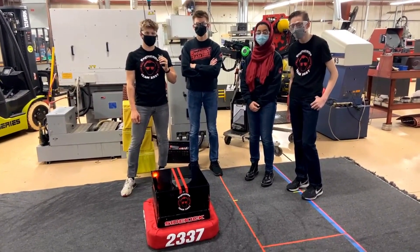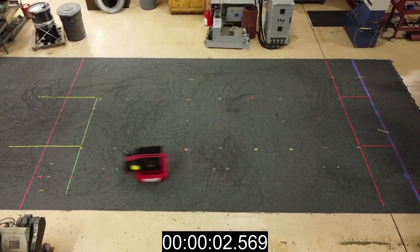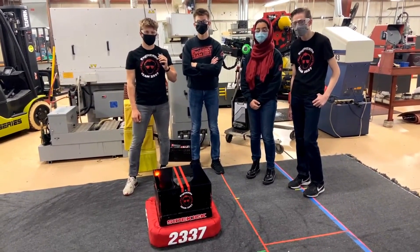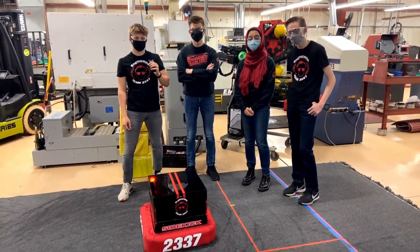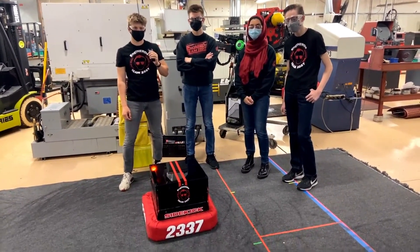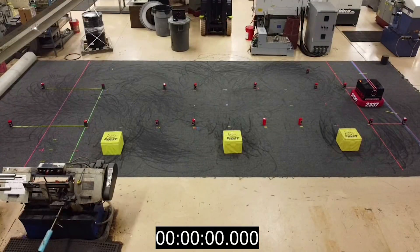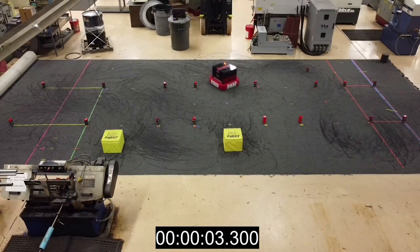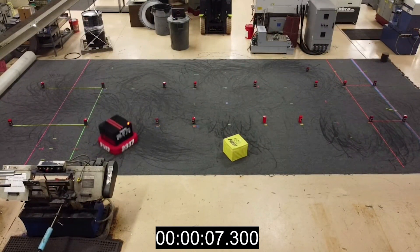2337 has been a long-standing powerhouse in First Michigan with 11 event wins and has won a Chairman's Award their last three years in districts. Today I'm here with Nate, Tyler, Jenna, and Christian, and we're going to be talking about this really cool 2021 robot built for specific at-home challenges, including their intake, swerve, how they added weight to the robot, and some of their programming as well, all here on Behind the Bumpers.